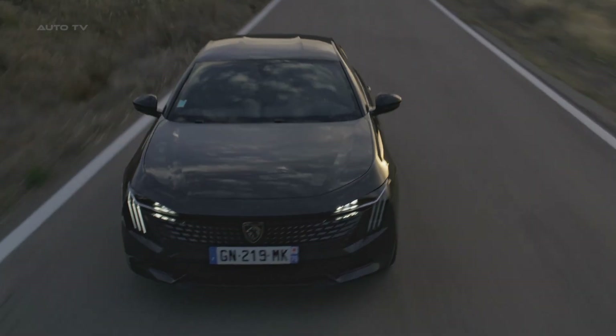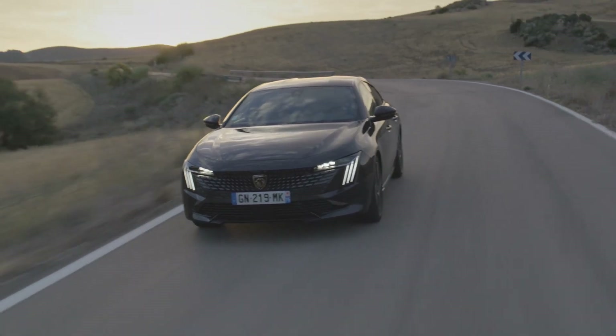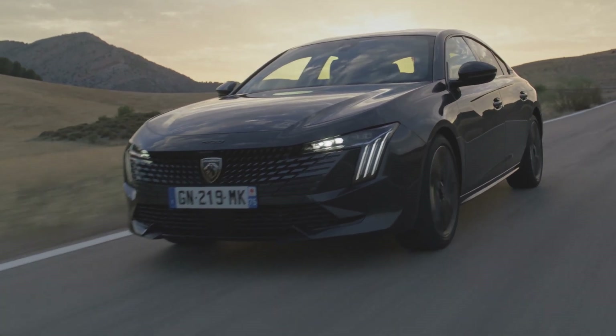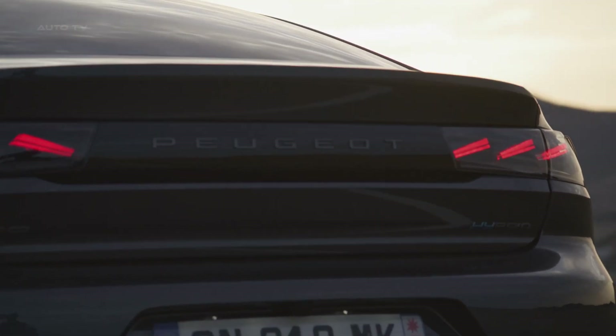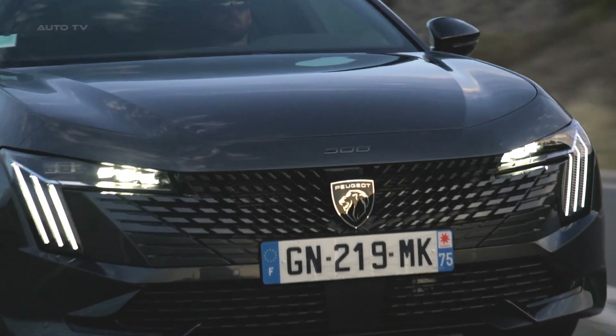Practicality is a key feature of the 508, with boot capacities of 487 liters for the 508 and 530 liters for the 508 station wagon, matching their predecessors. Folding the rear seats in the 508 station wagon expands the boot capacity to a massive 1,780 liters. The car also features a hands-free function to open the boot.